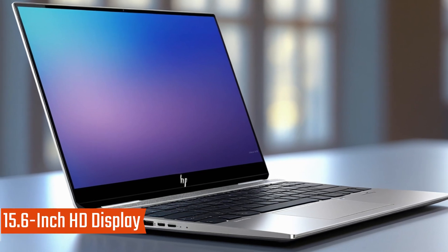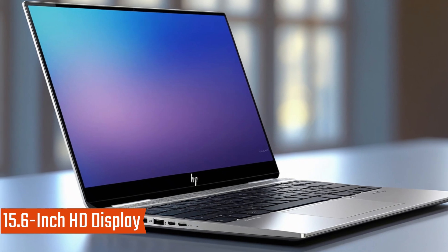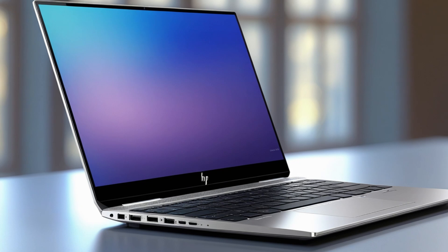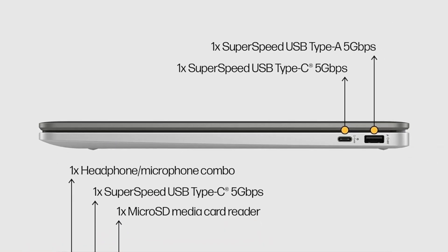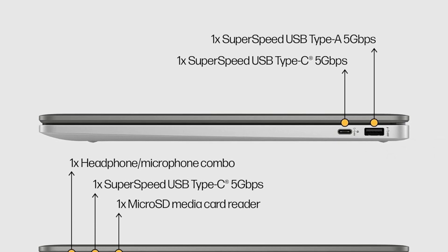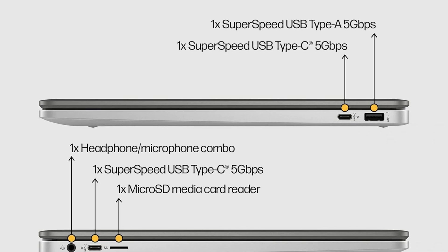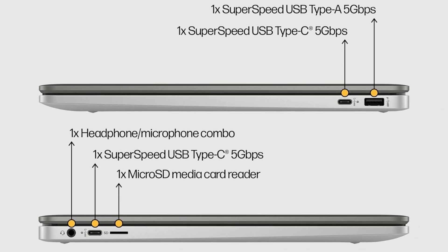Featuring a 15.6-inch HD display with 1366x768 resolution, micro-edge and anti-glare technology, this Chromebook provides an immersive viewing experience. The addition of a numeric keyboard makes it especially convenient for tasks like data entry and calculations, setting it apart from the HP 14 Chromebook.